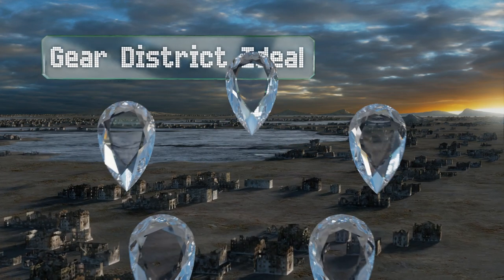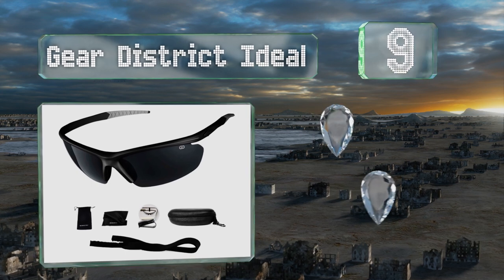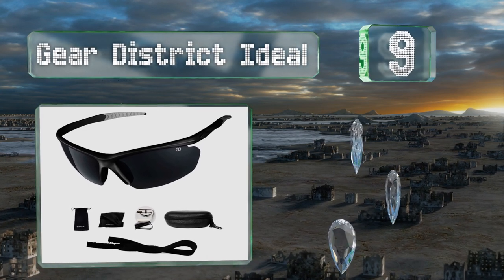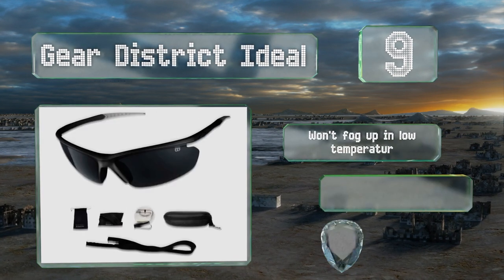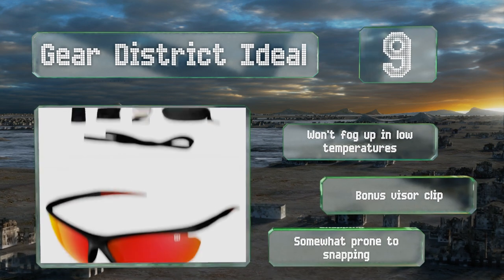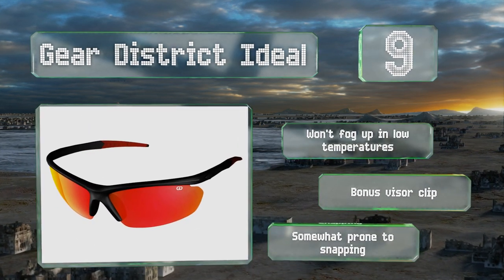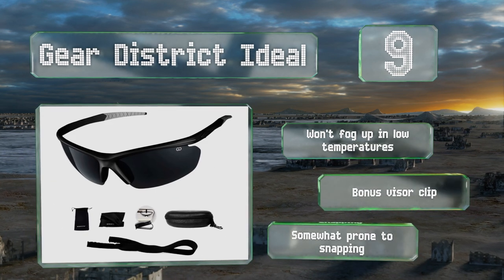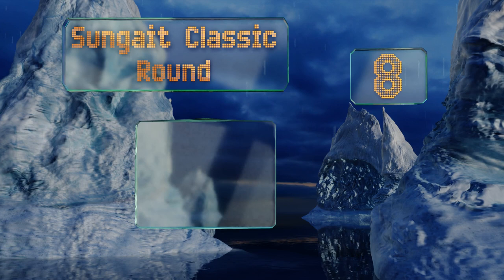Starting off our list at number nine, designed for active individuals, the Gear District ideals frame is tipped with silicone and sports large nose pads so they'll rest securely on your face, whether you're cycling or riding a motorcycle. However, since the lenses are exposed, they may poke your cheeks. They won't fog up in low temperatures and come with a bonus visor clip, though they are somewhat prone to snapping.